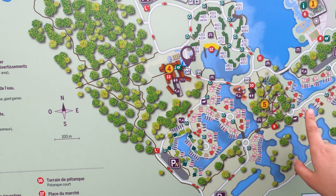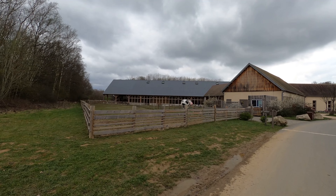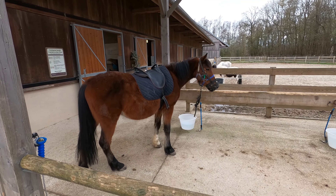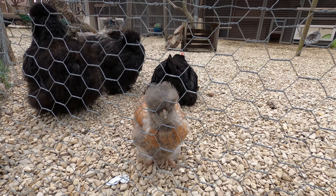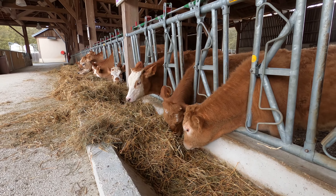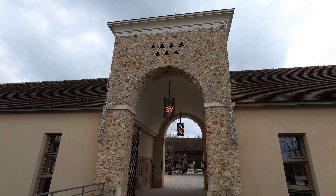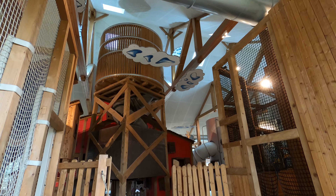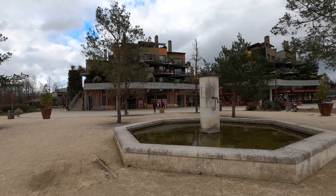Now we're at the farm — they actually have a farmhouse here. You can book pony rides and meet small animals, so it's kind of a petting zoo situation. It looks really cool, and I believe there's also an indoor play area inside. Quite fun. We're just arriving at the marketplace and the promenade.